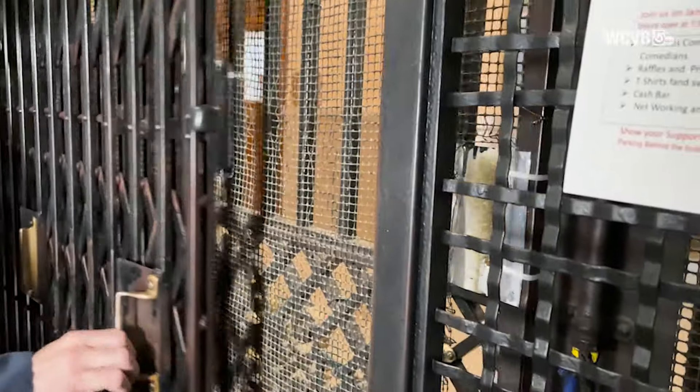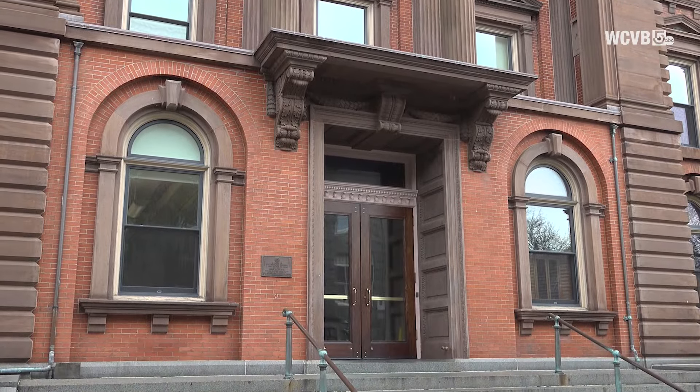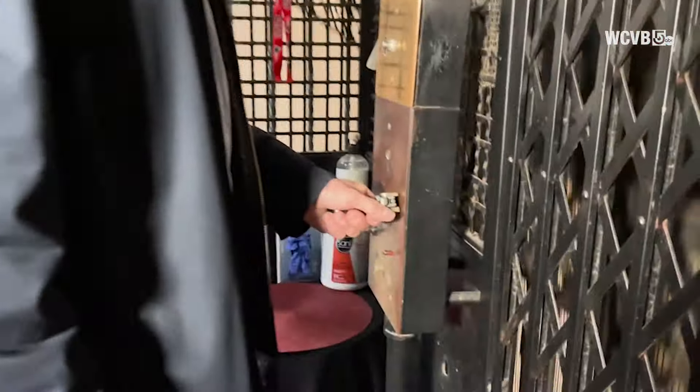Well, it's purportedly the oldest continuously operating public elevator in the country. They were working on this elevator when the Titanic was sailing. It's the only elevator you won't become claustrophobic in, because it's a full 360-degree view of your trip up and down City Hall.